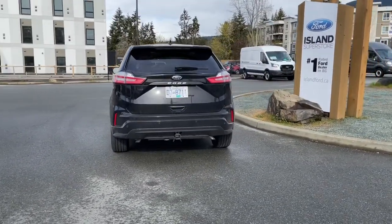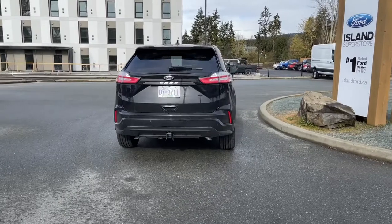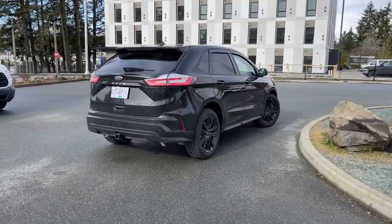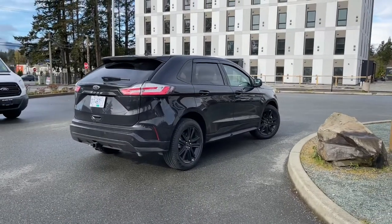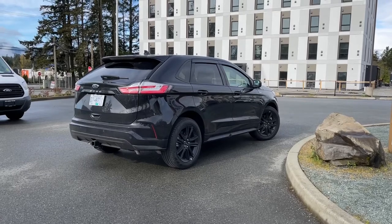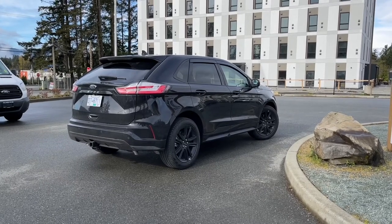It has a panoramic moonroof, class 2 trailer tow hitch, as well as navigation. It's really easy to get into this vehicle and take it out on a test drive — you can book that online at islandford.ca. Stay tuned; we're going to have a look under the hood and inside and out.